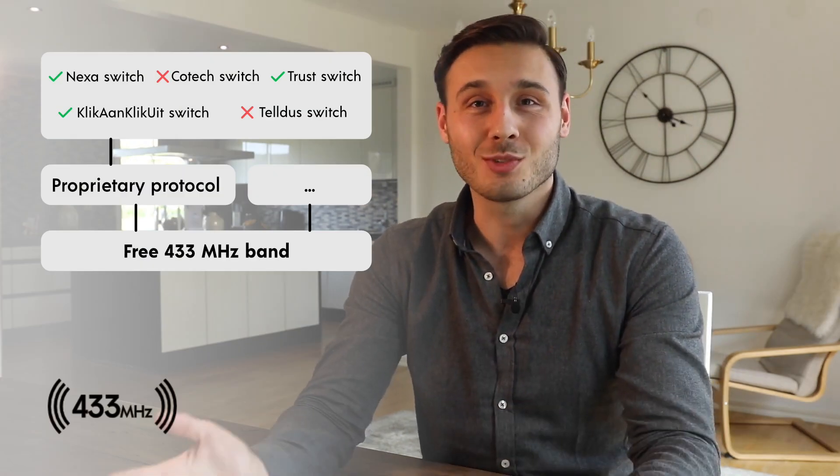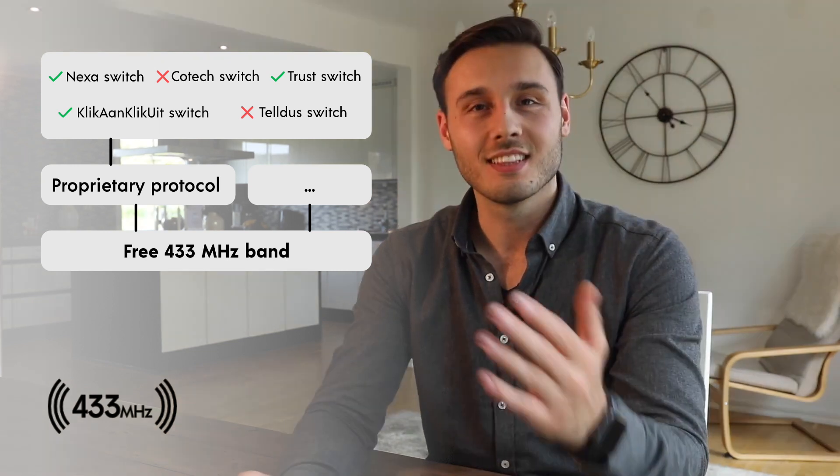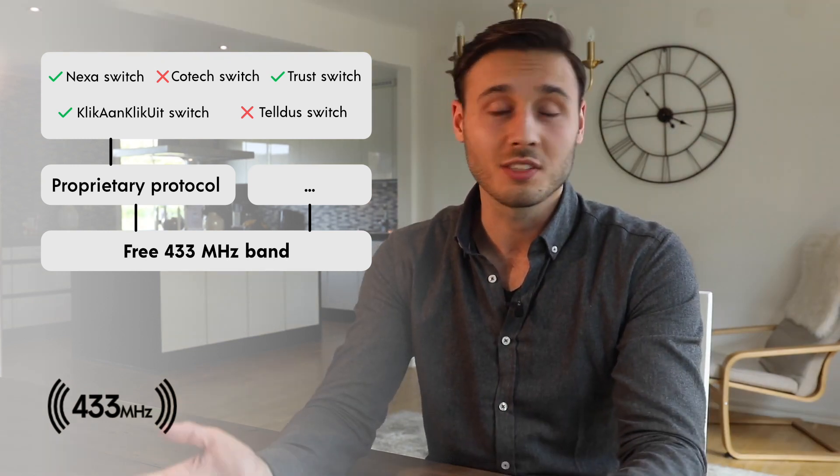Lastly, we have devices in 433MHz — your cheapest choice, often called the Wild West in IT terms. Because of its rule-less playground, almost anyone can do anything here. These devices can be good enough for simple applications like controlling your lights at home.